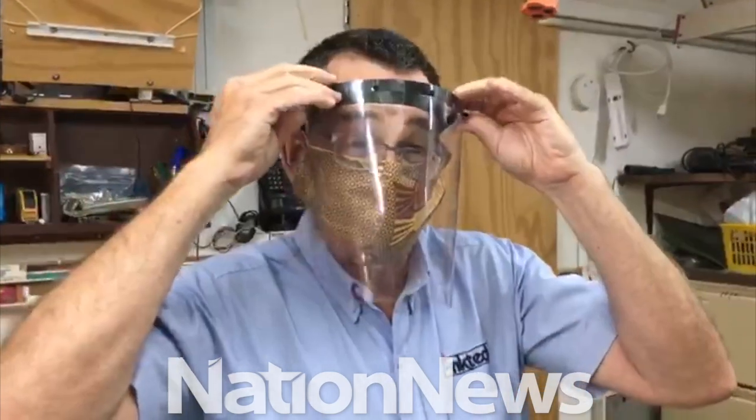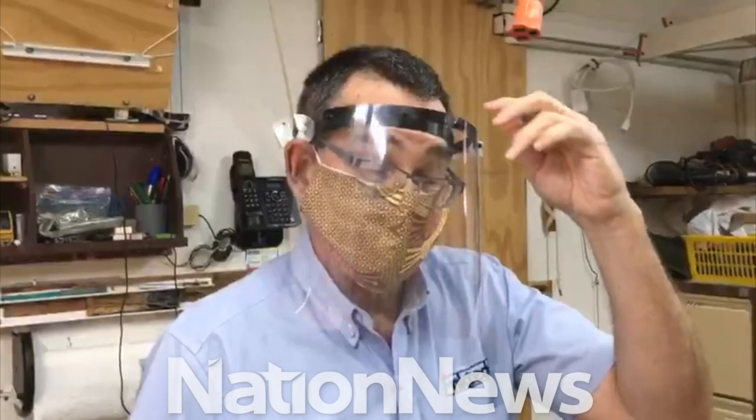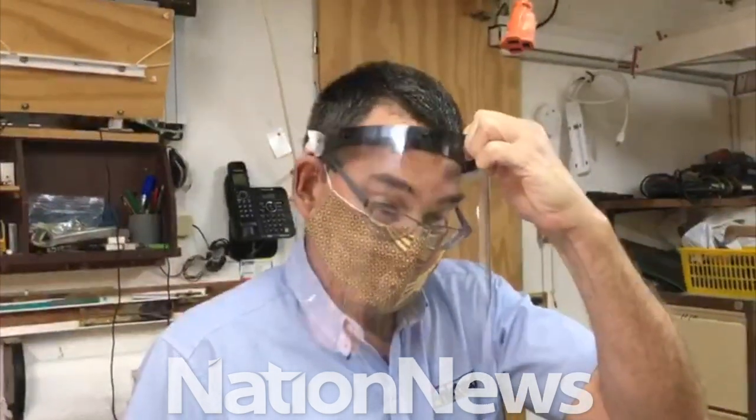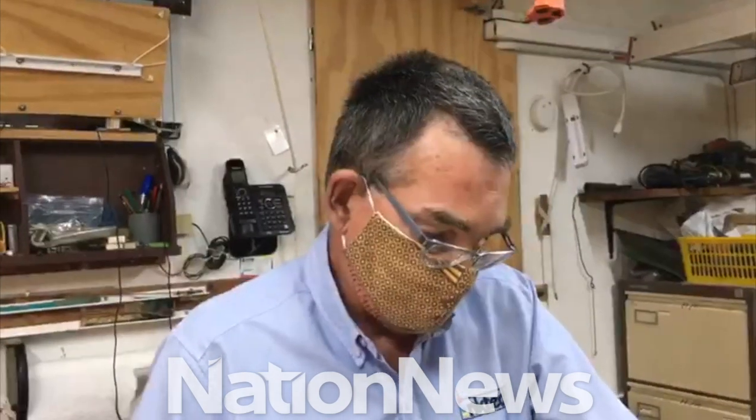It covers the face. You can see I'm wearing glasses and that's not a problem. It's much more comfortable to wear for asthmatics and so on than a cloth mask.